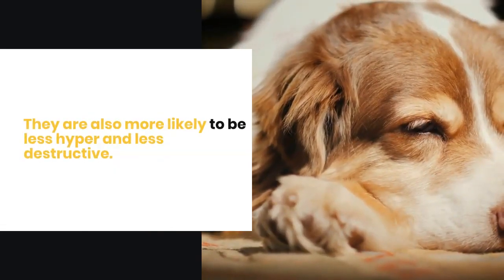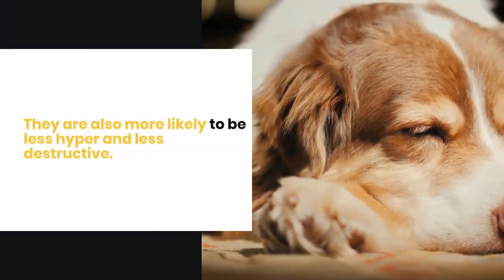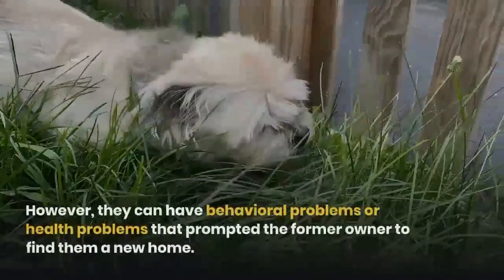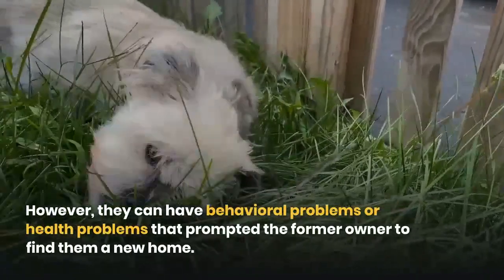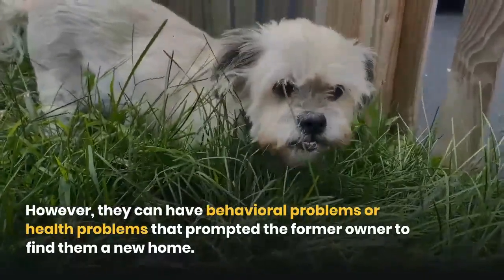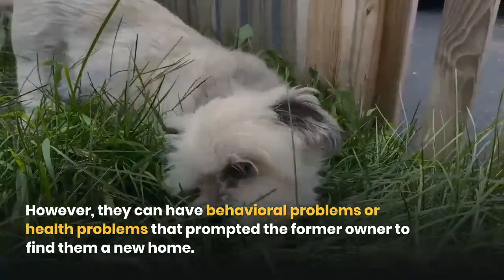Older dogs are frequently already housebroken and usually have some obedience training. They are also more likely to be less hyper and less destructive. However, they can have behavioral problems or health problems that prompted the former owner to find them a new home.